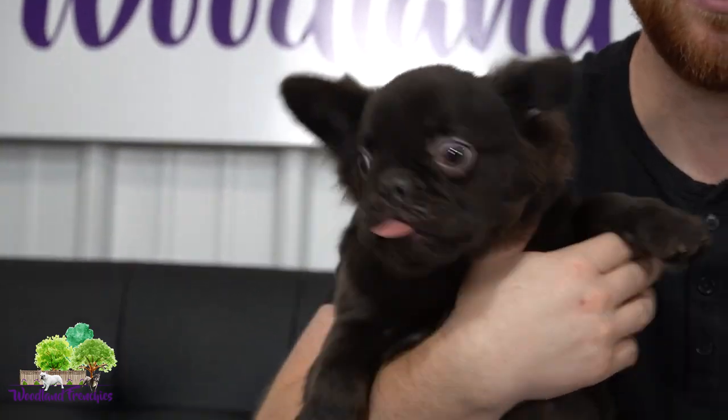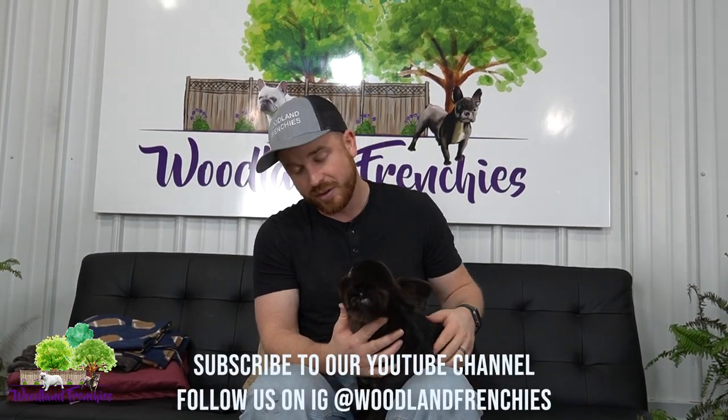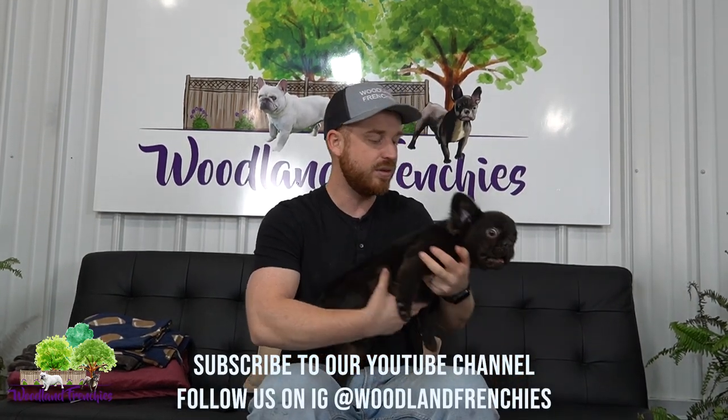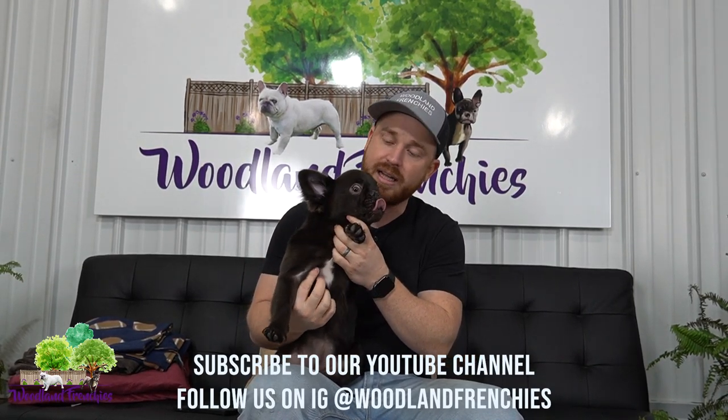She is AKC registered, so we'll have AKC pups with her. We still need to do the color coat test yet. Obviously I know she carries chocolate just because she is a chocolate, so she probably carries two copies of the CO gene. Highly doubt it's the testable chocolate, but maybe she does carry some. We'll also see if she carries the dilute gene — we definitely need the dilute gene in order to do lilacs.